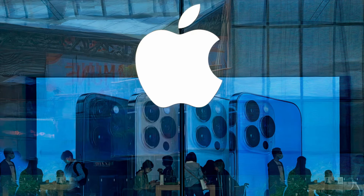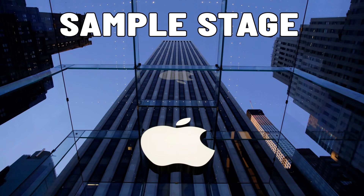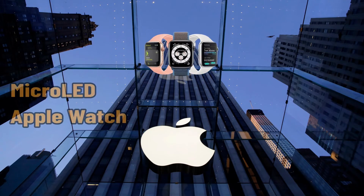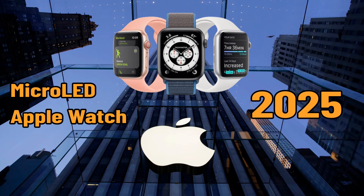Apple is said to have been investing in micro-LED technologies for years. Reports indicate that Apple's micro-LED technology is still at the sample stage. The company plans to introduce the screen technology on its Apple Watch first, with a tentative target of having the technology ready by 2025.